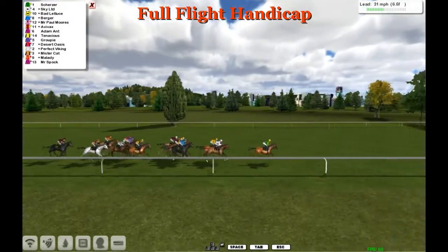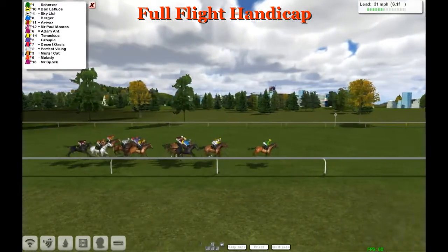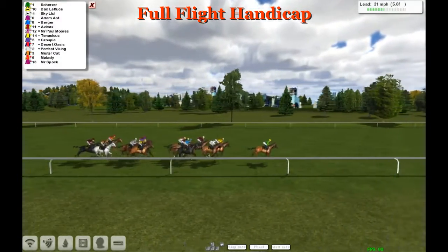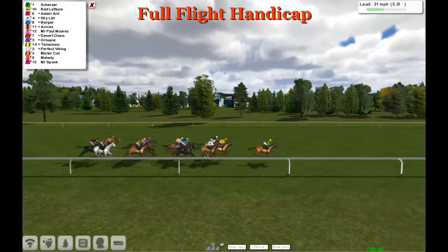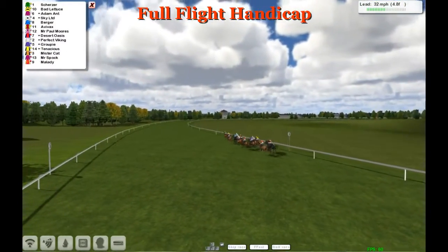Six and a half to track down now. Scherzer is in front, Sky Ltd second. Bad Lettuce moves up to second in the yellow. Avvax and Burger have made up many lengths — Burger in the blue looks a big runner coming out. Adamant makes an early move into third and is still being driven along. Mr Cat the favourite at the back now being driven a bit, four and a half to go.